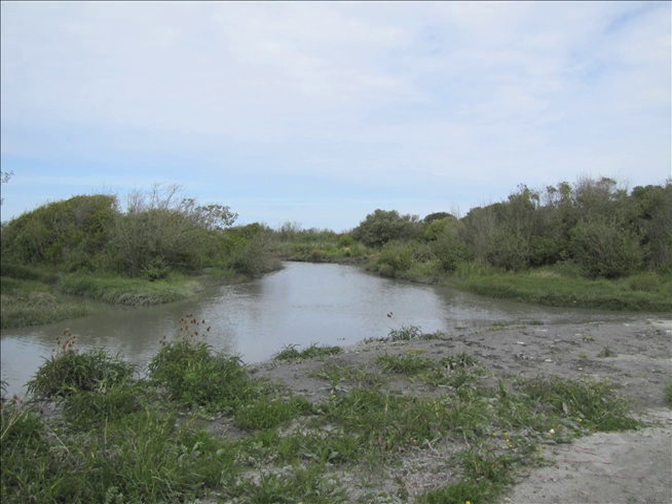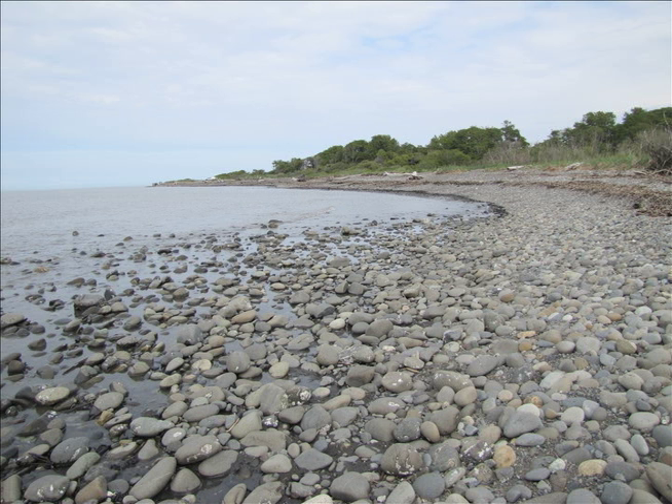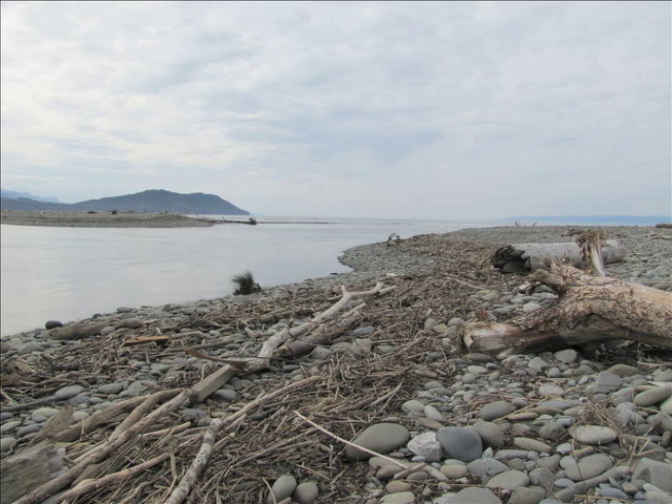The dams prevented the river from delivering the dirt and sand that make for healthy coastal habitat for fish and shellfish. Instead, most of the sediment got stuck above the dams, and the clear water below basically just scoured the coastline instead of supplementing it. This is a lunar landscape — one of the most hostile nearshore environments you'll find anywhere because of the sediment starvation.